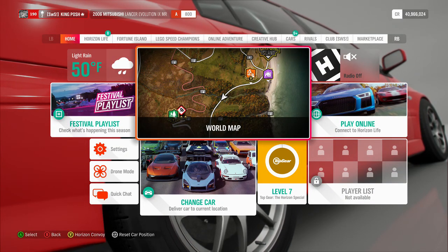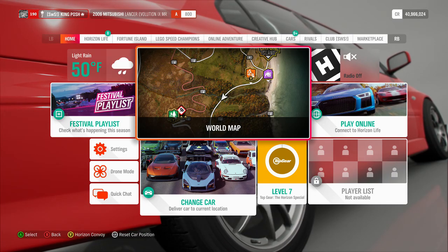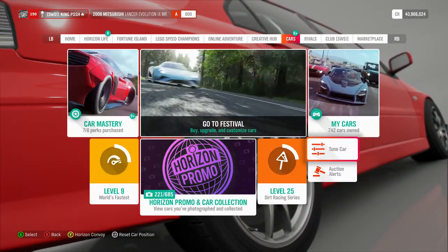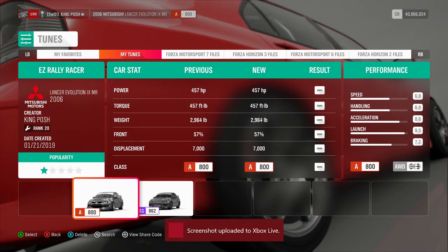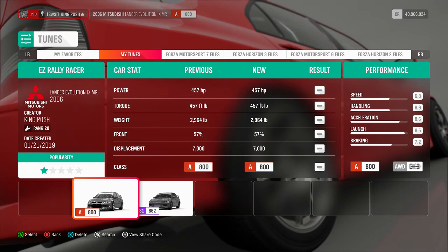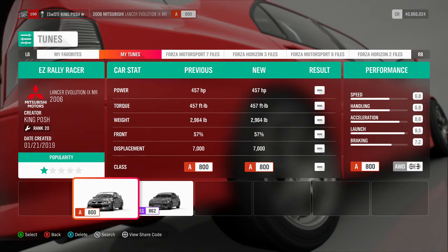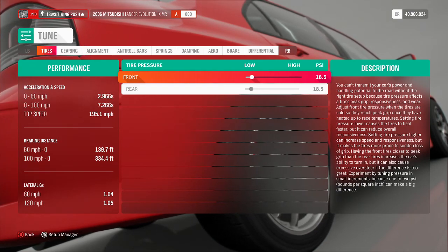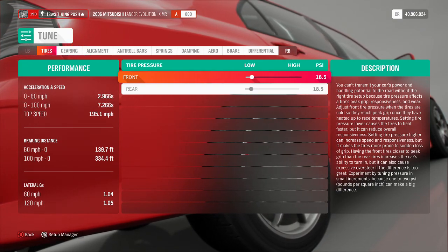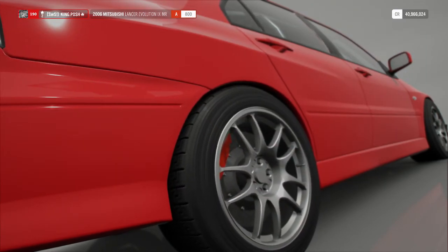To do the race and get it, I highly recommend the car that I'm in. It's my tune - a 2006 Mitsubishi Lancer Evolution. If you need the tune, you'll want my 'Easy Rally Racer.' Everything is on the road but this thing is fast, handles very well, it just destroys them. Definitely pick up this car if you're looking to do the main event to get the Toyota Supra. It has a top speed of 195 miles per hour and it's pretty quick.